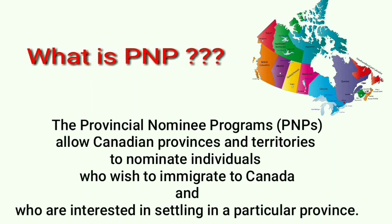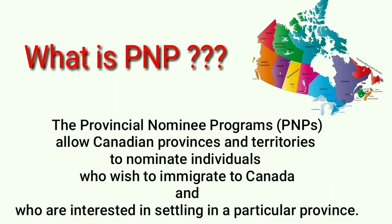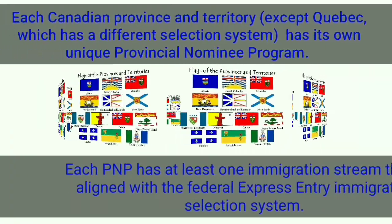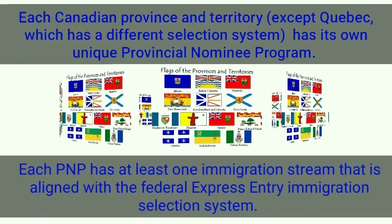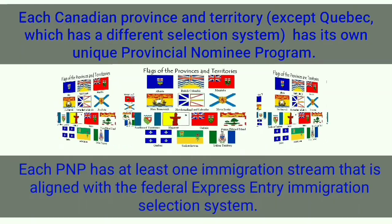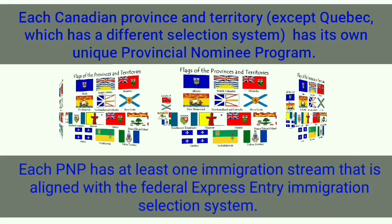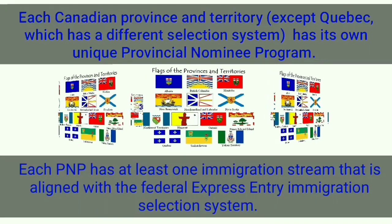In another word, it's a direct gateway to land in Canada. Each province of Canada has its own unique nomination programs, and the good thing is each PNP has at least one immigration stream which is aligned with the Express Entry System.